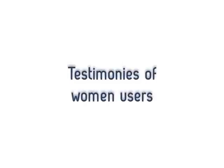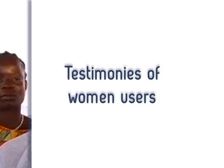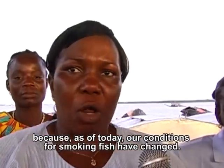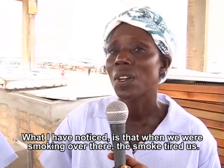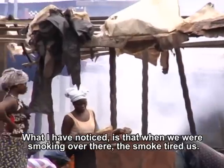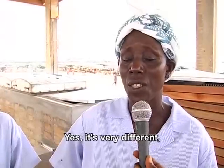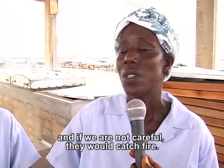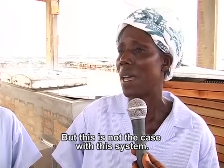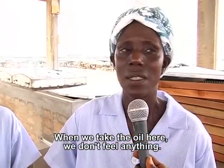Let's follow the stories of women users who compare the old methods of fish processing to the FTT Tiror. 'Today, we are very, very happy because our conditions of fish processing have changed. What I noticed is that when we smoke there, the smoke is less fatiguing. Before, the oil would be dirty and if we didn't take care of it, it would catch fire. But with this, it's not the same thing — it's very good. When we collect the oil, we don't have the same problems. Thank you.'